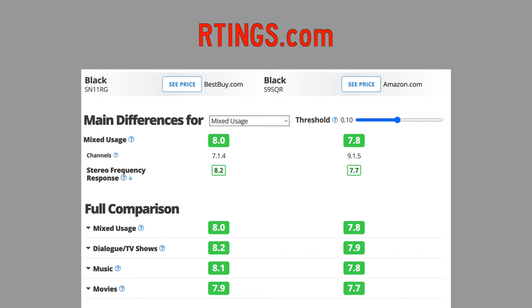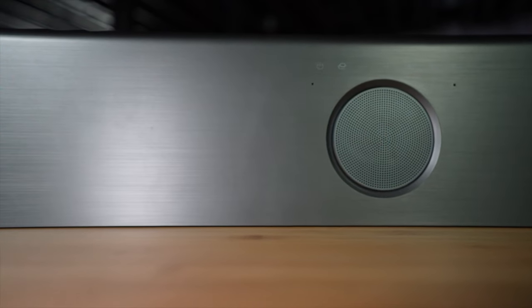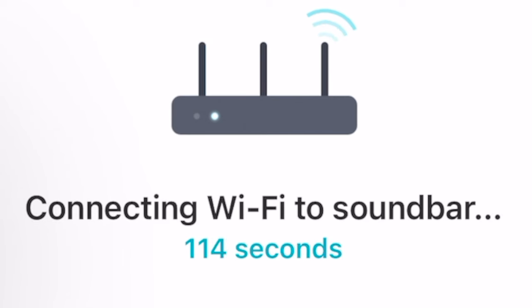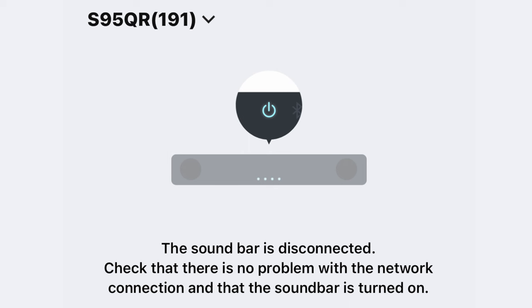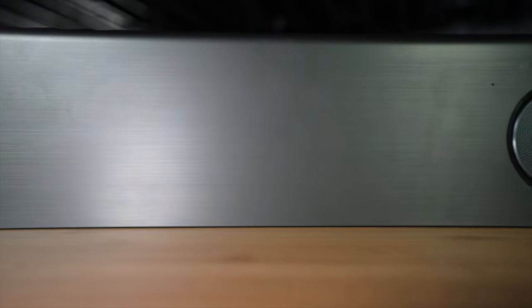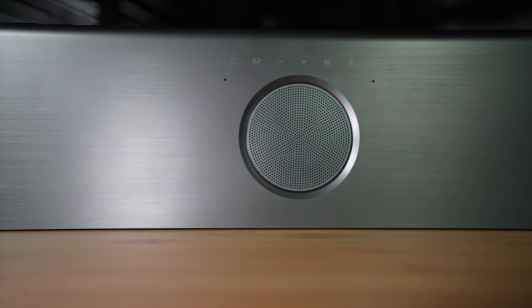Wrap up. This bar really came across as a significant step up from the SN11RG. I'm quite pleased with the revised sound profile, and the three additional channels do seem to make a difference in voice clarity and the precision of the Atmos effect. If there is an Achilles heel to this bar, it's on the Wi-Fi connectivity side with the app. In spite of this, I think it's a compelling home theater product at a reasonable price relative to its peers. Consider buying the S95QR in your next purchase matrix.